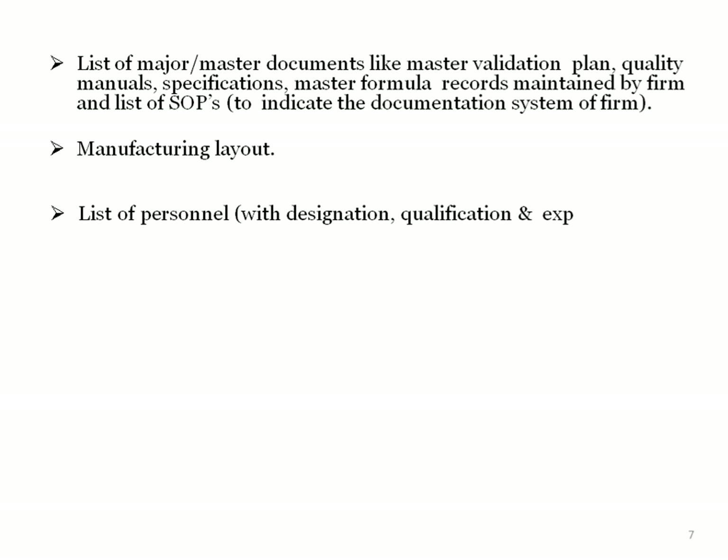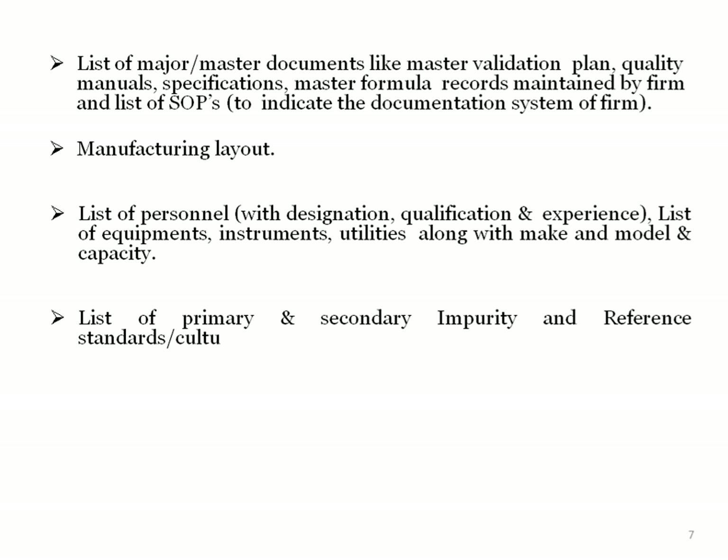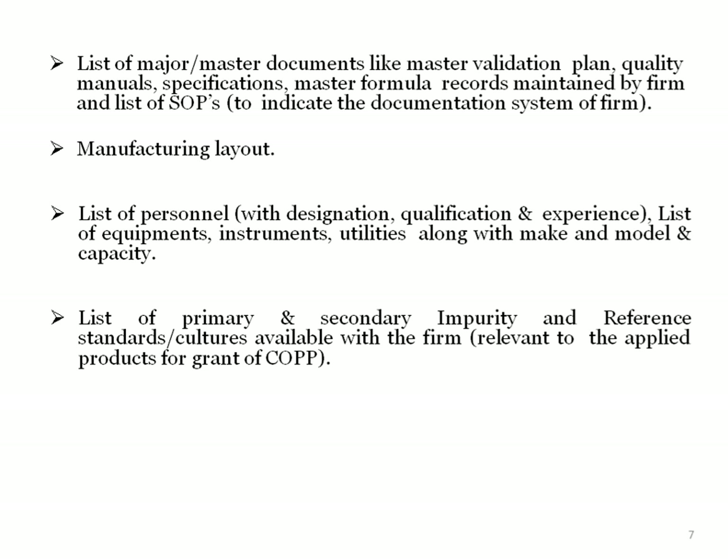Also required are the list of SOPs followed in the manufacturing plant, layout of the manufacturing plant, list of personnel working in the plant with their designation, qualification and experience, list of equipment available in the plant, instruments and utilities along with make, model and capacity of each equipment or instrument, and list of primary and secondary impurities and reference standards available with the firm relevant to the applied products.